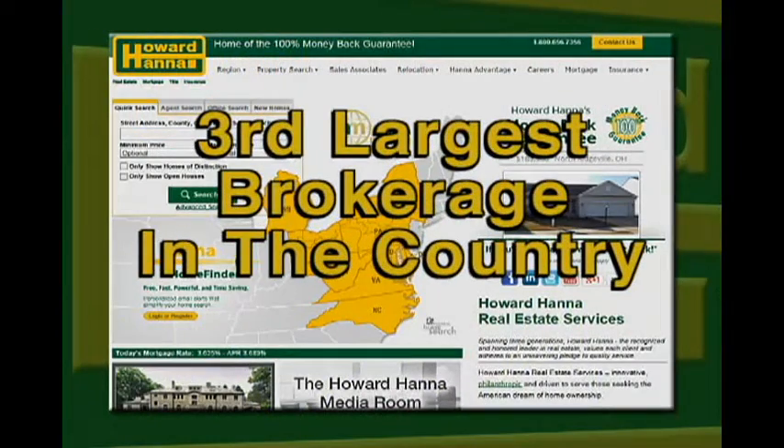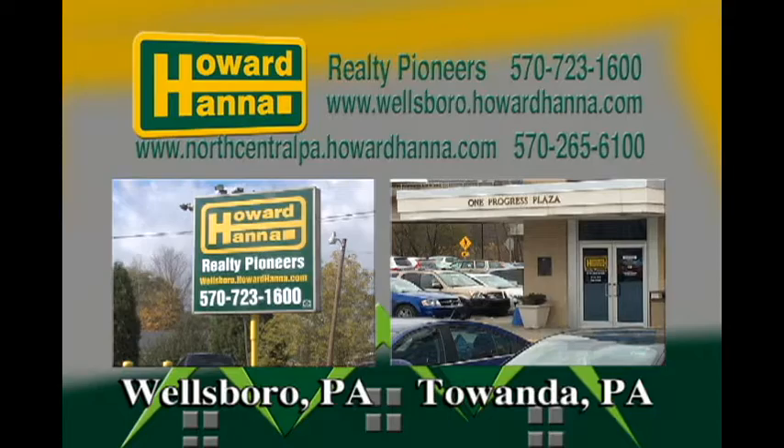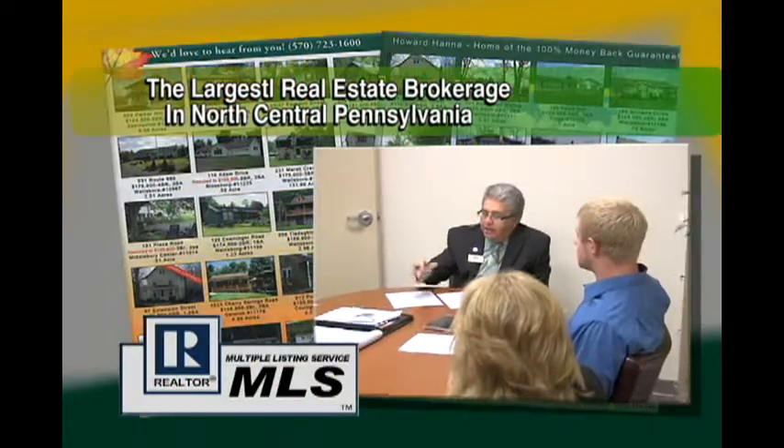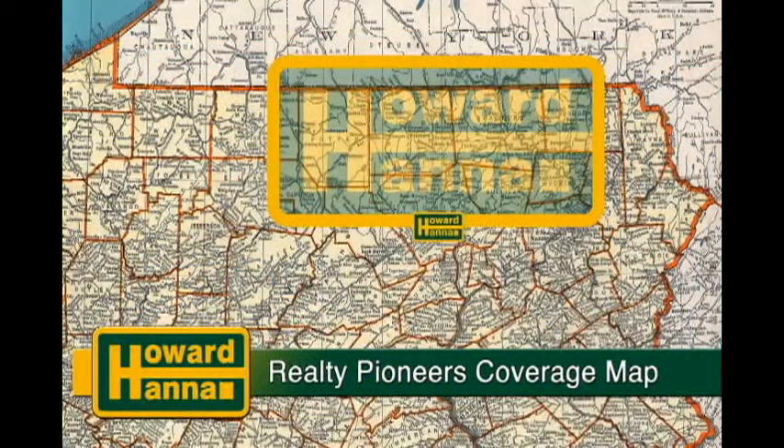Howard Hanna is the third largest brokerage in the country, and Howard Hanna Realty Pioneers, with offices both in Wellsboro and Flanda, is the largest office in the North Central Penn Board of Realtors. Geographically, we cover from Williamsport to Corning, Elmira, and from Scranton to McKean County. So sit back and relax, and enjoy some of the finest listings in the North Central part of Pennsylvania and the Southern tier of New York.